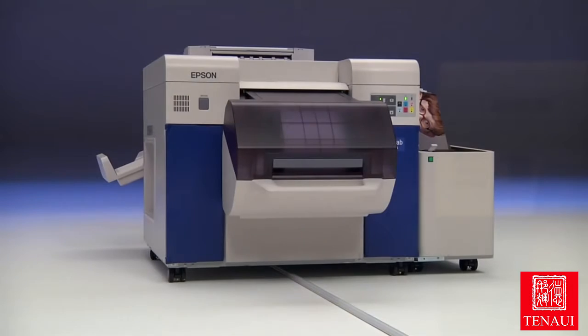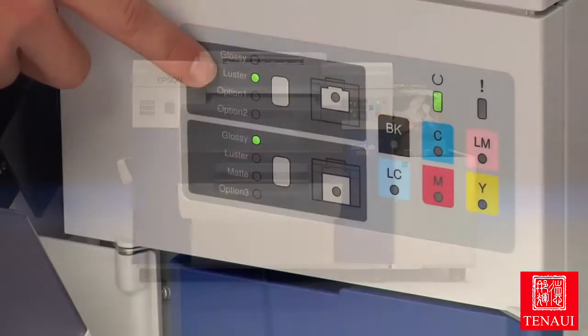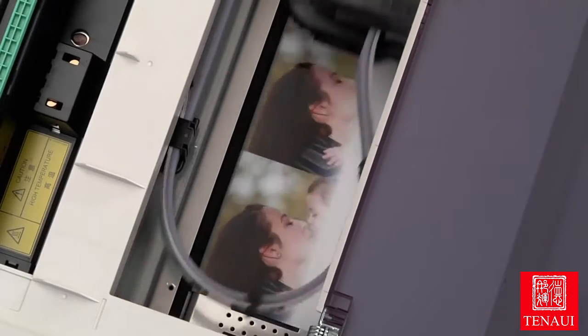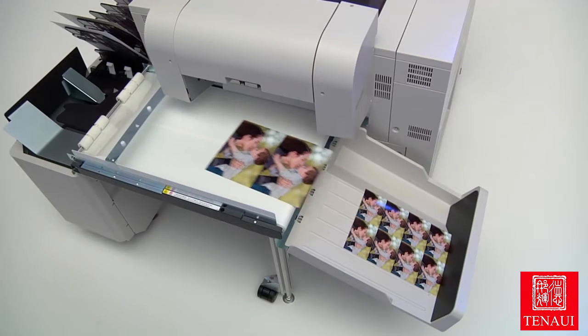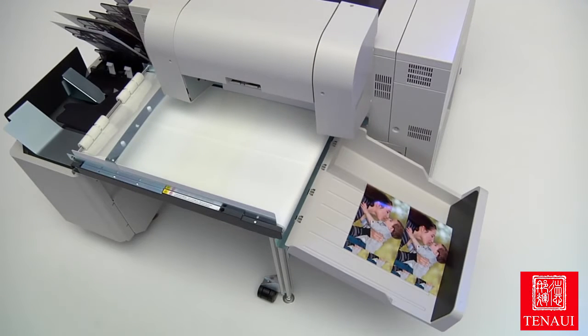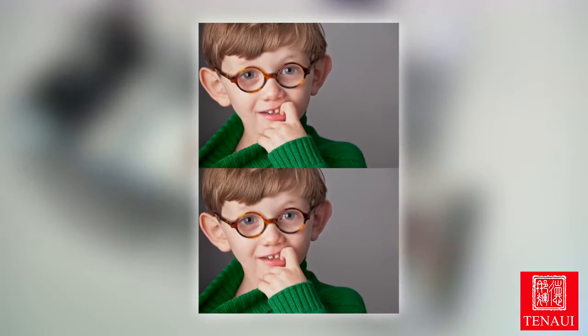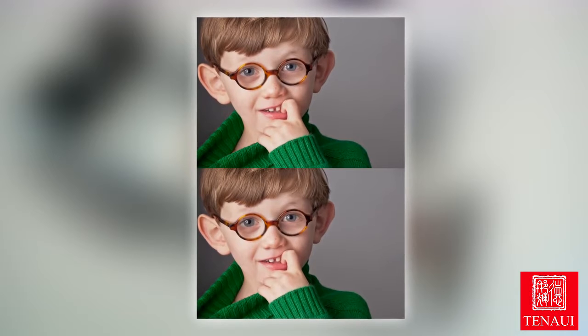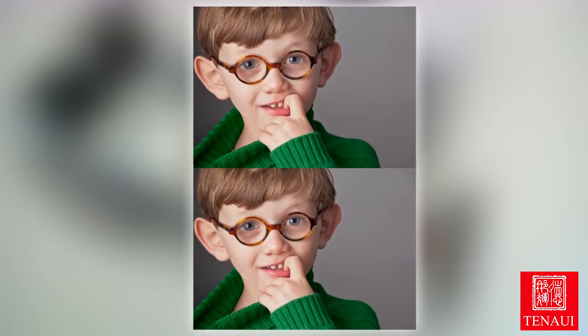Epson engineers started from the ground up developing the Epson SureLab D3000 for ease of use as well as meeting the demands of high production printing. An all-new MicroPiezo VSD print head is capable of printing up to 1440x1440 dpi with variable-sized droplets as small as 1.5 picoliters. The result: unmatched print quality and speed, with incredible levels of clarity and sharpness without sacrificing productivity.